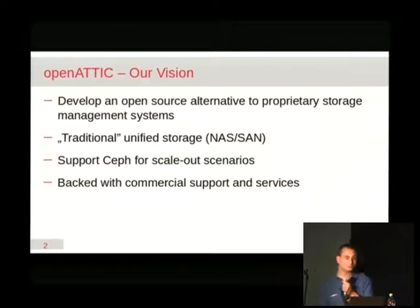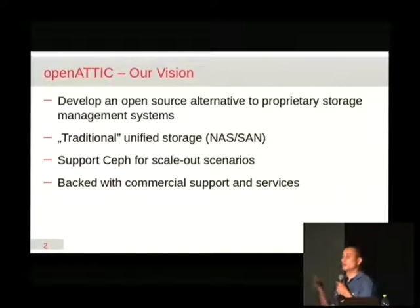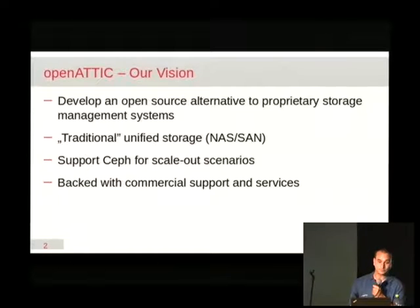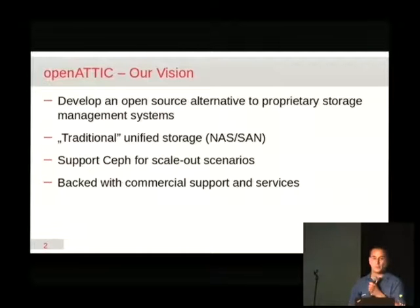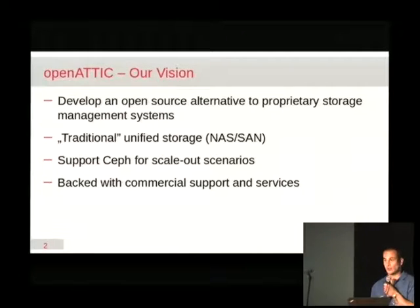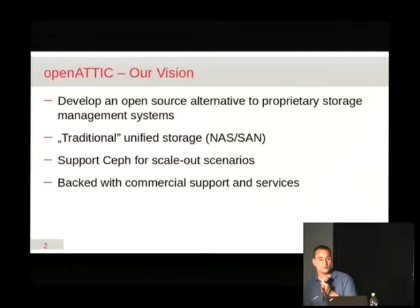The vision behind Open Attic really was to create an open source storage management system that sits on top of an existing Linux system and allows you to easily manage those resources with a web interface. The focus is on traditional storage — Open Attic focuses on NAS functionality, file-based services like NFS and Samba, but also block-based services like iSCSI and Fibre Channel. Open Attic is by no means something like ownCloud where you can install calendar applications or chat programs — there is a really strict and strong focus on storage management only.